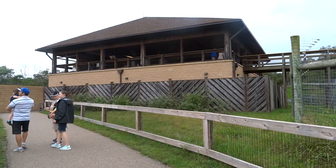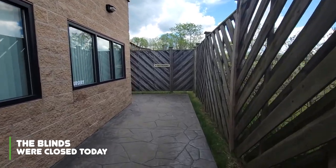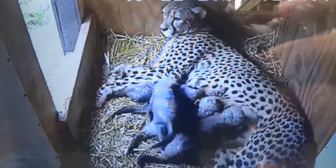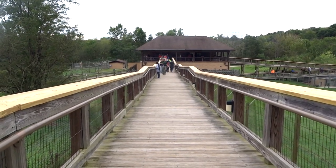If you keep walking, you'll reach the veterinary care and animal management center. You can't go in, but you can look in to see what the vets are up to. And if one of these animals has a litter, you can kind of see them before they're even ready to go out and hear your oohs and aahs.